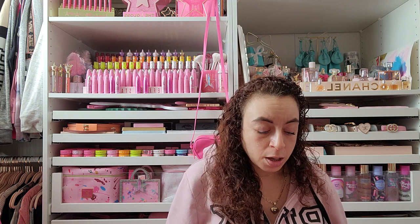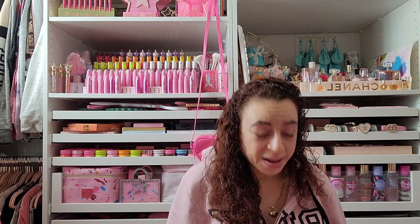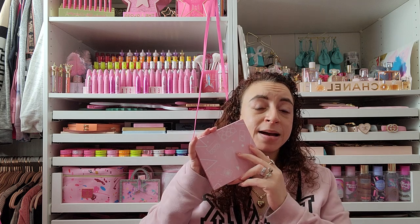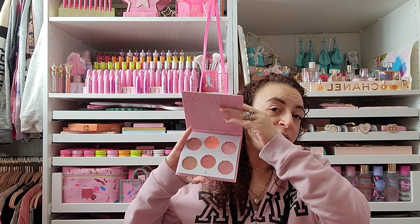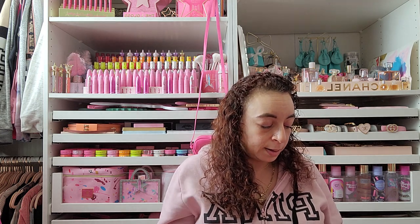Hopefully everyone gets the Ofra palette since it's an exclusive. I think it's a really good value. I've said this in a lot of my Boxycharm unboxings — I would definitely sign up for $25 to get almost $200 worth of stuff. My favorites from this box are the Ofra blush palette and the charcoal mask. I'm keeping the mask, the blush, and the hair mask, and putting the face balm and liquid lipstick in the giveaway.